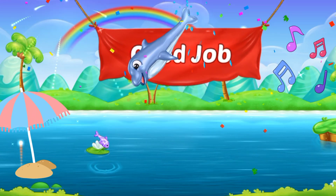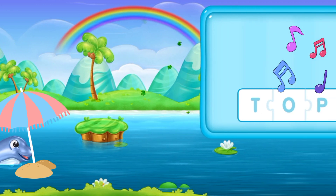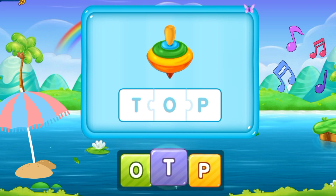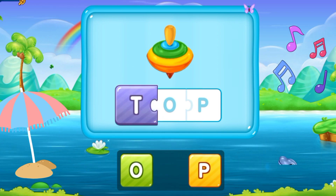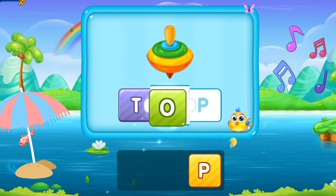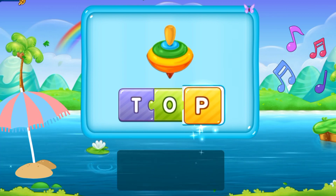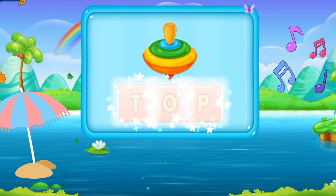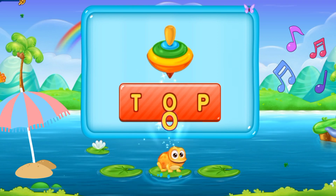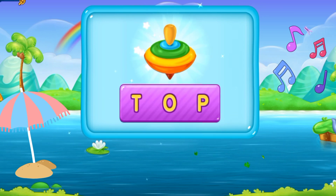Great job, you made me so satisfied! Now let's move to the next word. T, O, P. Top. It's a top. T O P. Top. And that's divine!